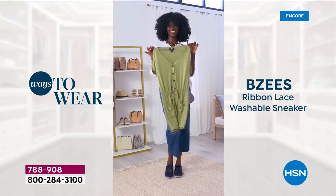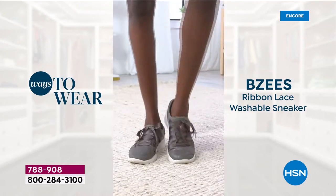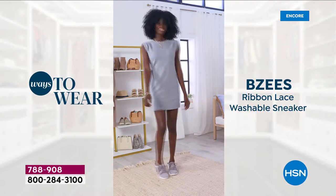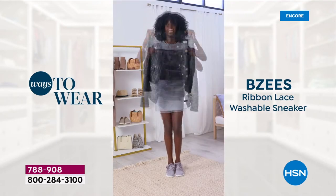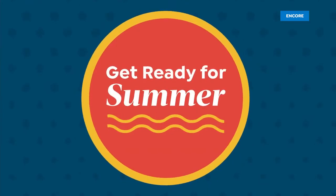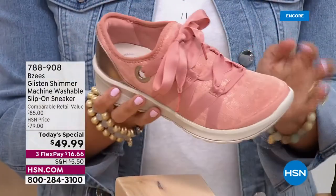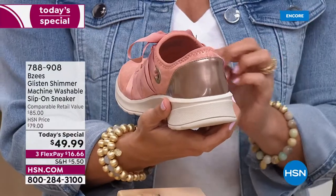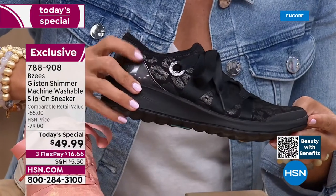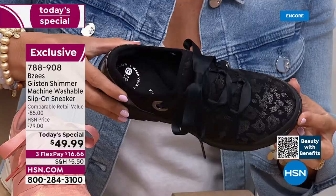Athleisure is in right now — you can even pair a dressy jacket with a tennis shoe and still look great. It's not so athletic because the ribbon, the shimmer, and the animal print lend themselves to dressier looks too. It reminds me of a ballet slipper, especially in that Clay color — a blend of pink and rust. The black, with the shimmer and animal print, gives almost an aurora borealis effect when you're in the sun.